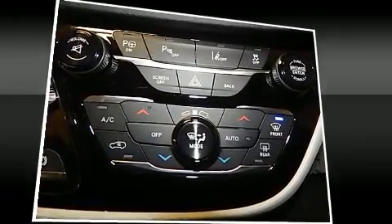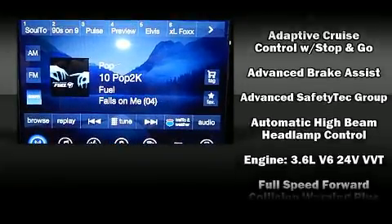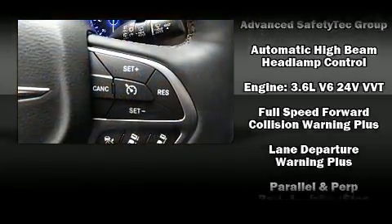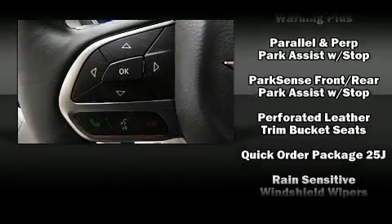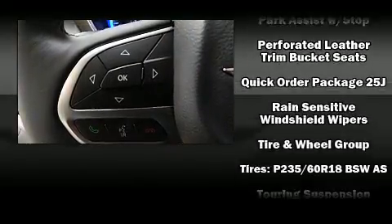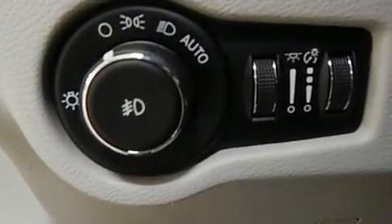Chrysler ensures the safety and security of its passengers with equipment such as head curtain airbags, traction control, an emergency communication system, and four-wheel disc brakes with ABS. Adaptive cruise control maintains a preset distance behind the car ahead of you, simplifying highway driving and enhancing safety.